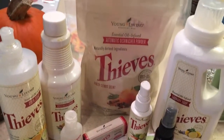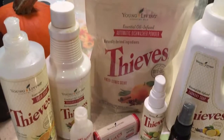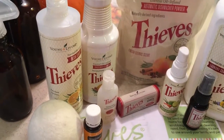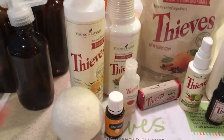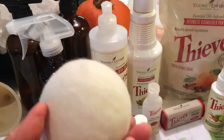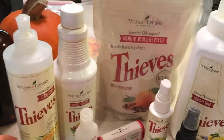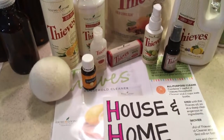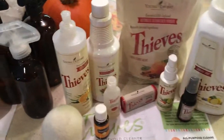The Thieves laundry soap and the dishwasher powder is in that plastic bag. There's the Thieves household cleaner, the Thieves dish soap, and my solution for the dryer — put a few drops of essential oil on these wool balls instead of dryer sheets, because dryer sheets and fabric softener are some of the most toxic stuff in your household.